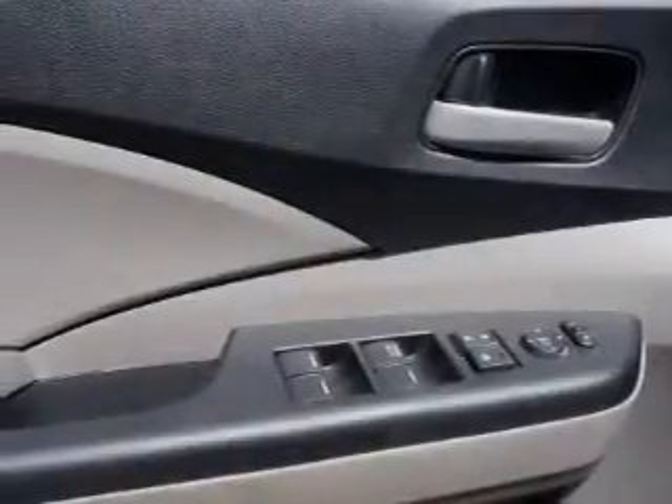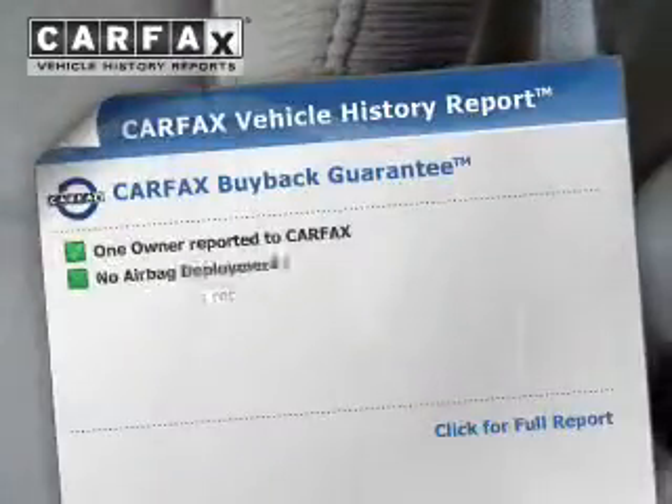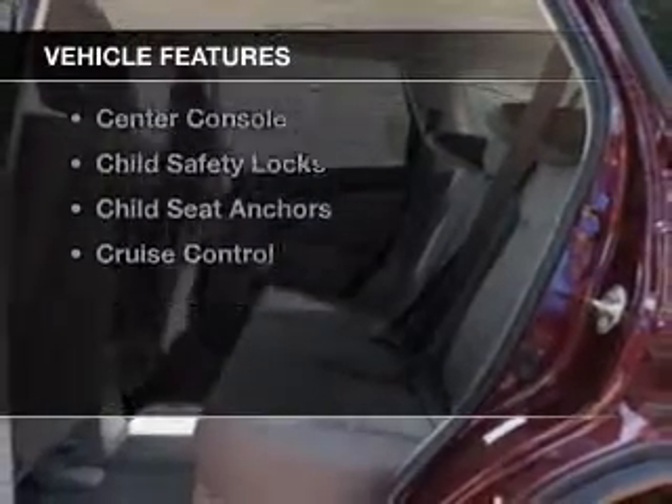Anti-lock brakes help you bring your vehicle to a safe stop. This car has separate passenger temperature controls. Know the history on this ride and greatly reduce your buying risk with the included Carfax Vehicle History Report. Plus, enjoy these notable features: cruise control, power steering, and air conditioning. Call today to schedule a test drive.